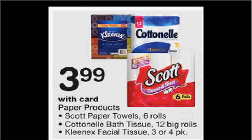The Scott paper towels are on sale for $3.99. There's a 65 cent off coupon available at either scottbrand.com or pickupthevalues.com, or in your SmartSource newspaper insert of November 13th. If you buy one and use the coupon, you'll pay $3.34.